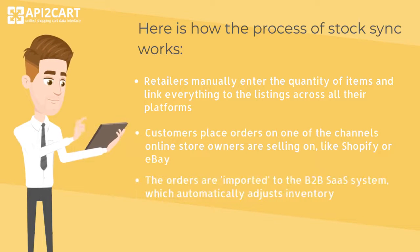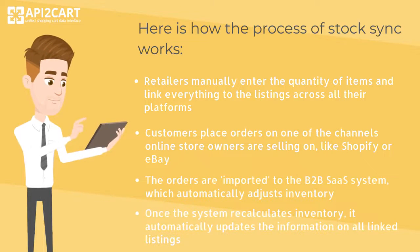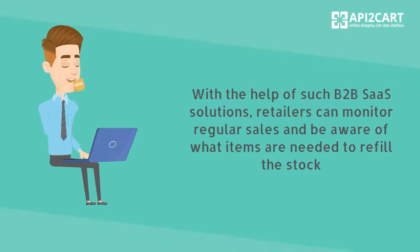The orders are imported to the B2B SaaS system, which automatically adjusts inventory. Once the system recalculates inventory, it automatically updates the information on all linked listings. With the help of such B2B SaaS solutions, retailers can monitor regular sales and be aware of what items are needed to refill the stock.